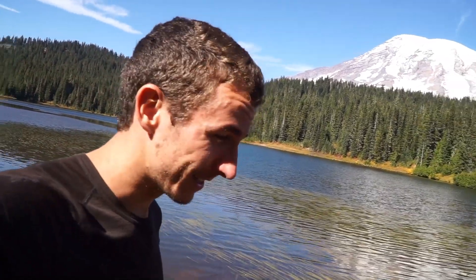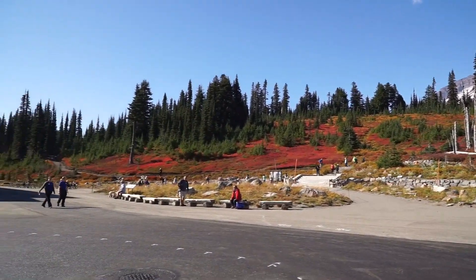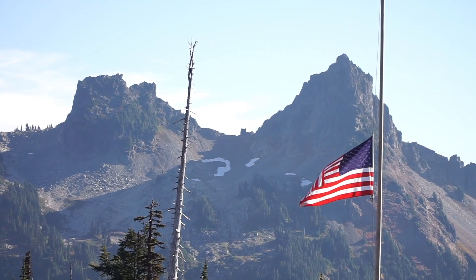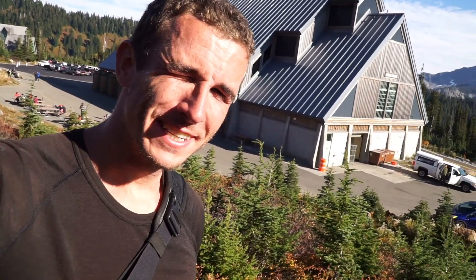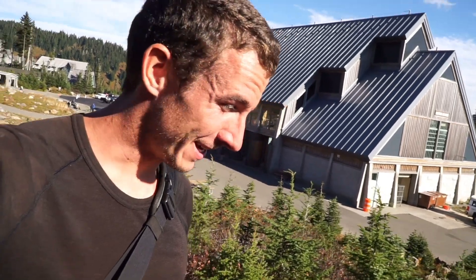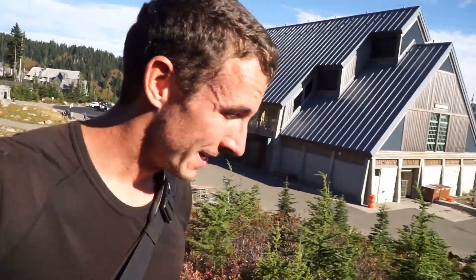I'm at the Reflection Lakes now and it's getting nice again finally. I think I have about two more miles to Paradise River campsite. I actually hitchhiked up to the visitor center here in Paradise — it looks really nice with the meadows in full fall bloom. I'm charging my batteries a little bit — my phone should be halfway there, then I'll switch to my camera.